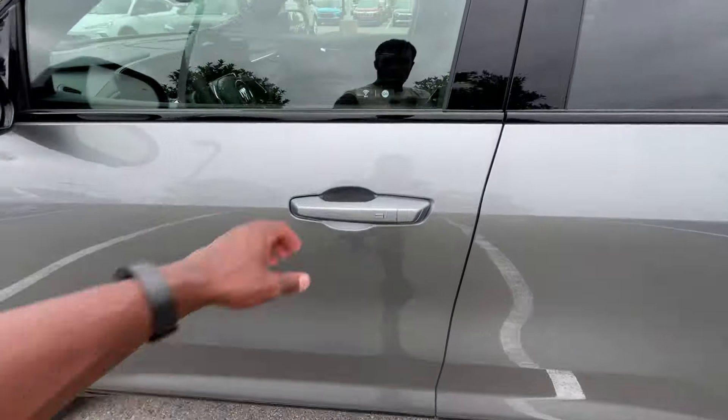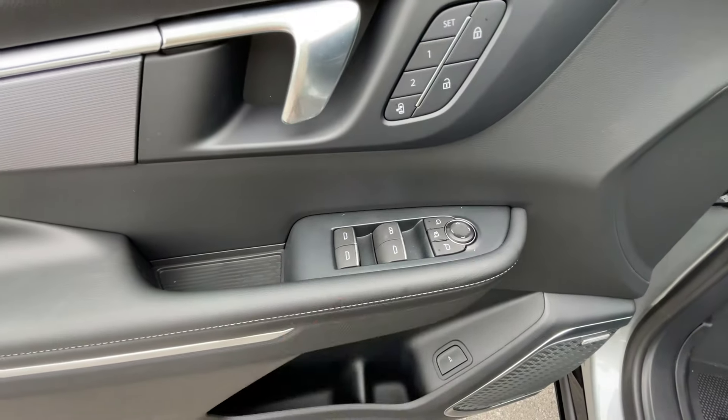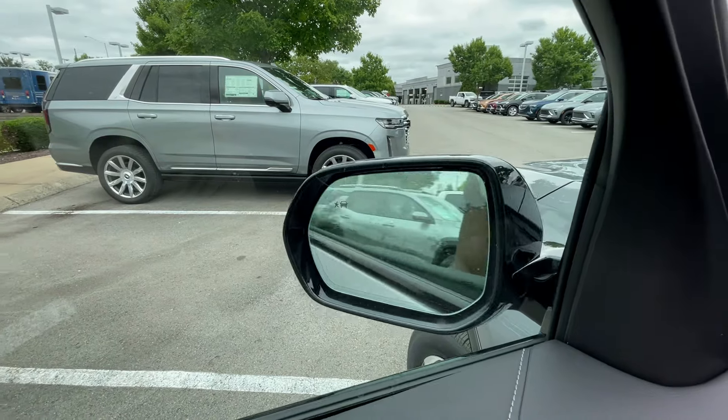Passive keyless entry on all four doors, which is nice. And then our memory seat functions, power door locks, power window controls, and then our power folding mirrors have blind spot monitors in them.